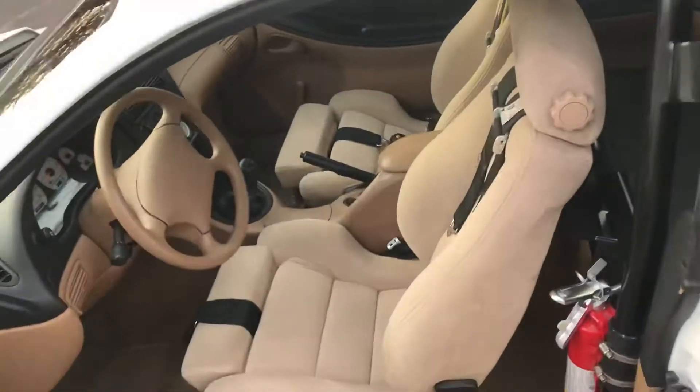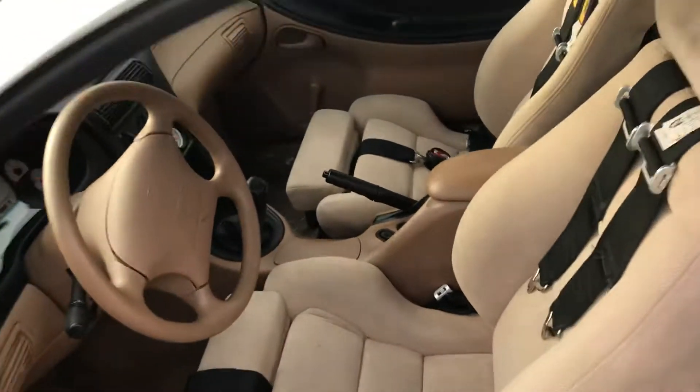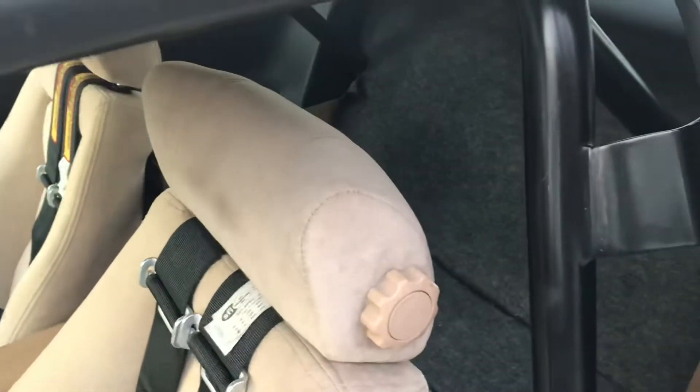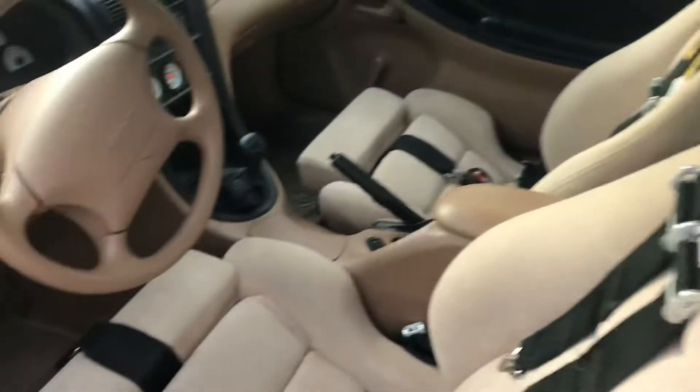I'll show you the interior. It has aftermarket Recaro-style seats — I think they're Sparco. No back seat. It's got a roll cage in the back. All the gauges work.